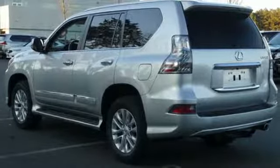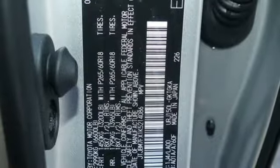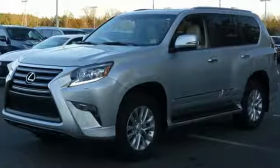Features include V8 engine, active front and rear anti-roll bar, Bluetooth streaming audio, smart access key, and power tilting steering column.